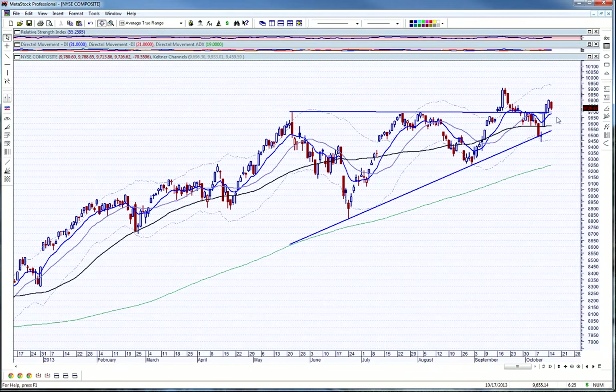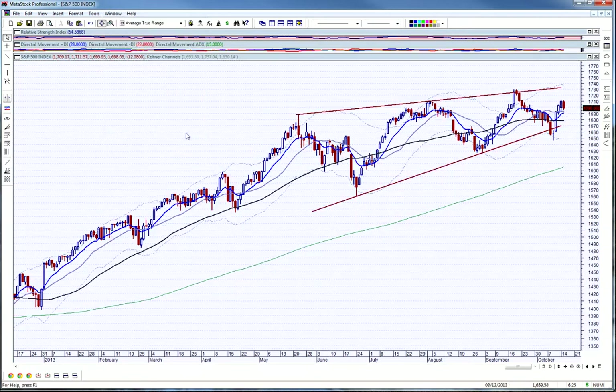The New York Composite — really about the same picture over the last three to four days. This has been stronger than the Dow. Let me take a look at the S&P 500. Again, same thing, and this kind of a wedge.